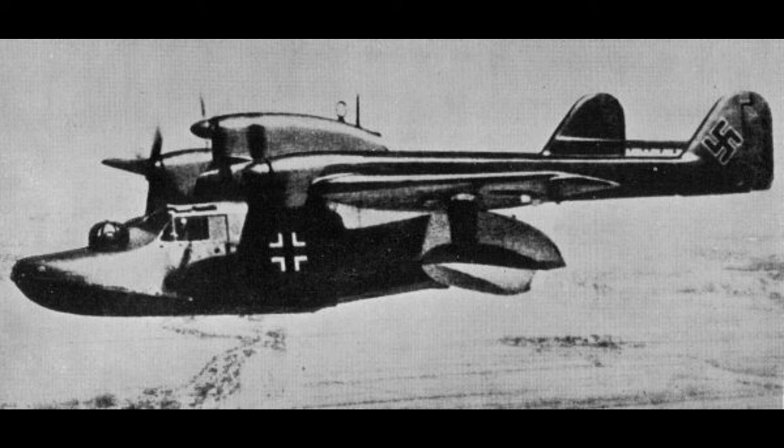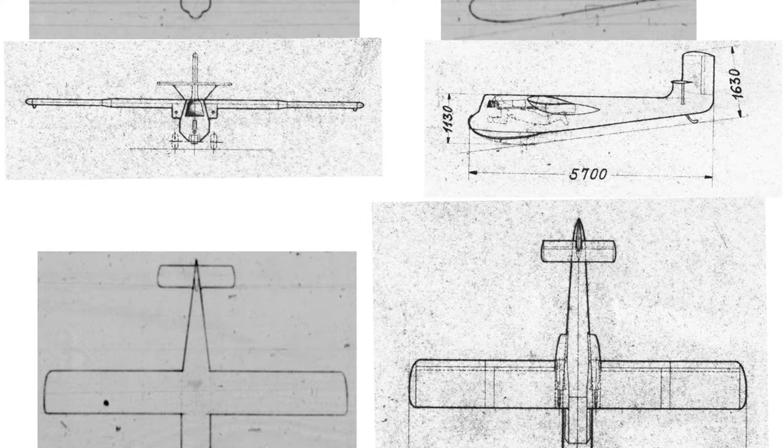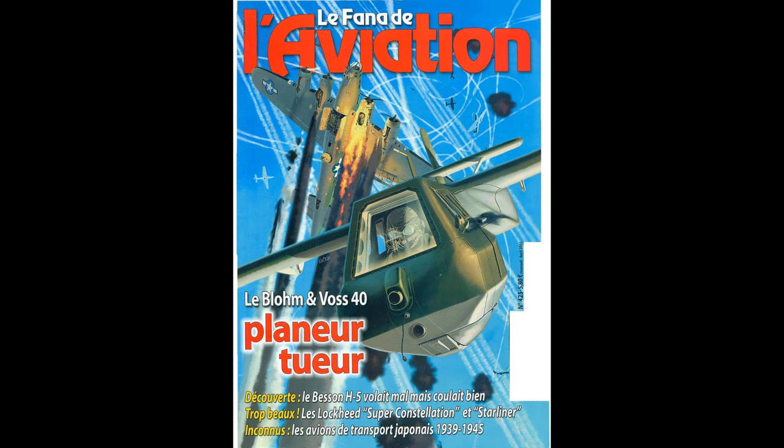He wasn't afraid of going weird, having come up with some very interesting flying boats and the truly strange Blom & Voss BV-141, which will be the subject of a future video. They decided to go as cheap as possible. They would use non-strategic materials like wood, and to make the aircraft as cheap as possible, they left out an engine. They developed a fighter glider.